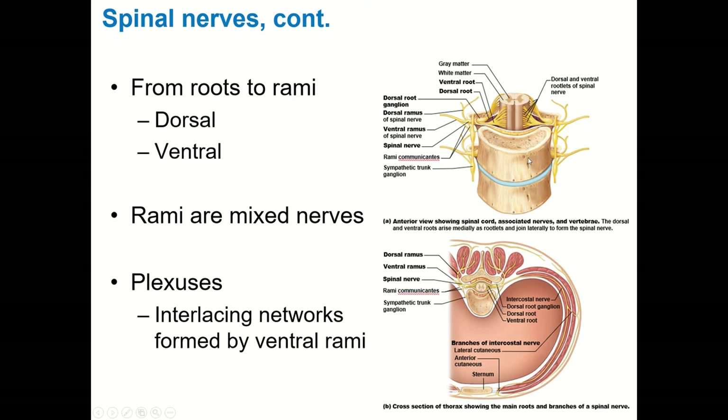The ventral rami from multiple spinal levels then merge together into networks called plexuses. For example, the ventral ramus from one spinal nerve merges with the one above or below, and along with several others forms a plexus. There are four major plexuses: the cervical plexus, the brachial plexus (which goes to the arm), the lumbar plexus (which largely innervates the legs), and the sacral plexus. Importantly, plexuses are only formed by interlacing networks from the ventral rami.